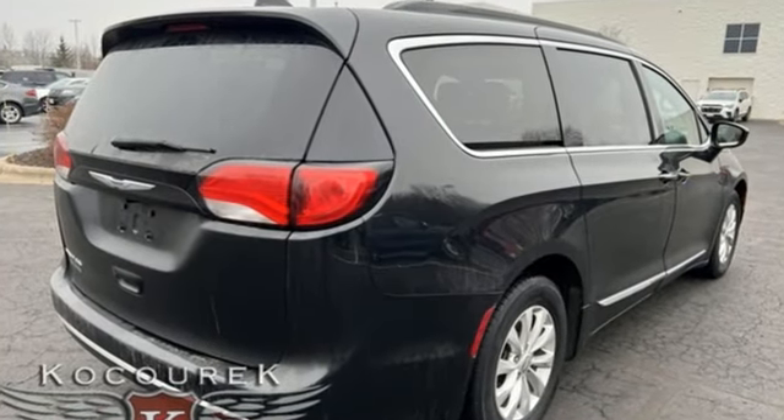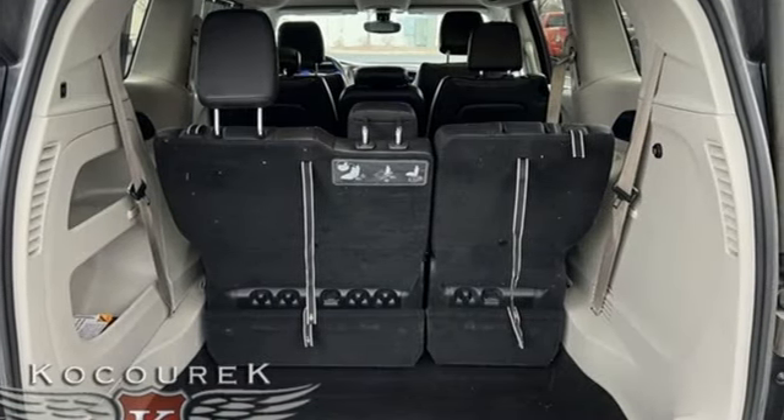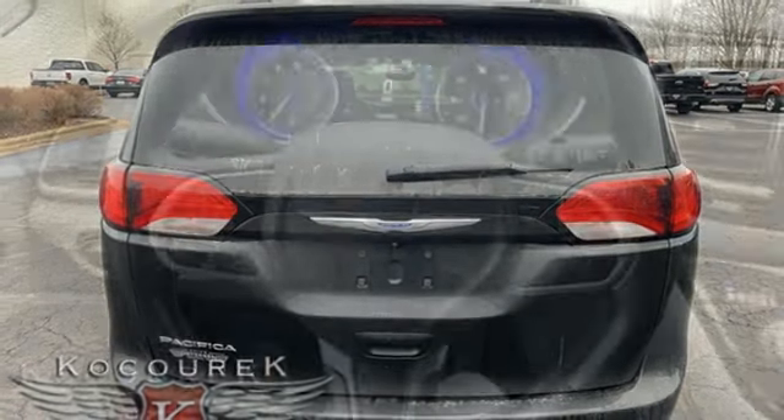It boasts an impressive list of features like these: power lift gate, front heated leather bucket seats, Bluetooth wireless audio streaming, V6 engine, and dual zone climate control.